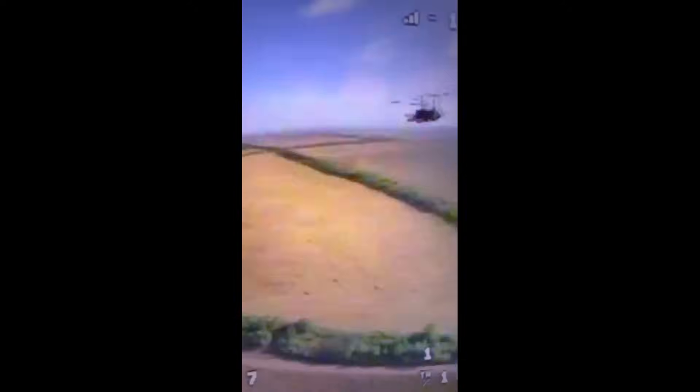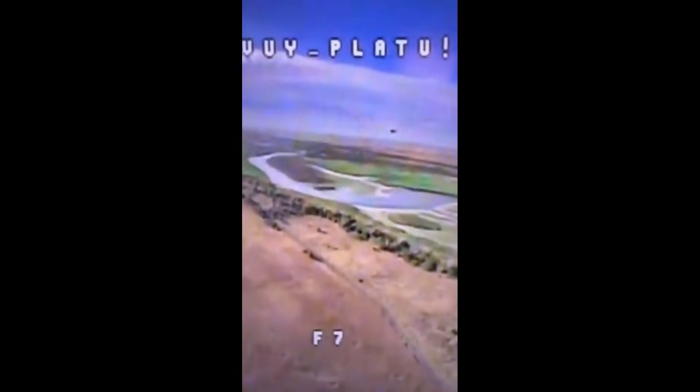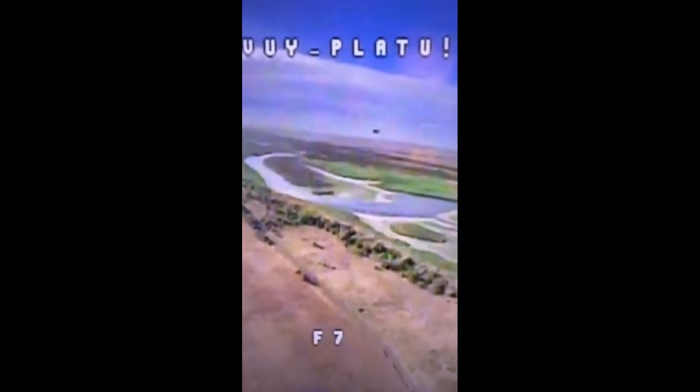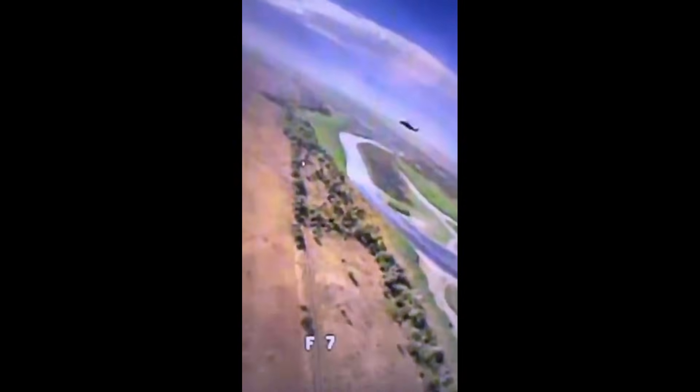The downwash from the helicopter too probably helped in stopping the drone from hitting its target. A few people online said a normal FPV drone wouldn't be able to penetrate the downwash of a helicopter like this, or attack it from behind because of the turbulence. But they do say that an attack dropping from above may actually work, and would likely hit the helicopter's rotors — a very vulnerable spot.